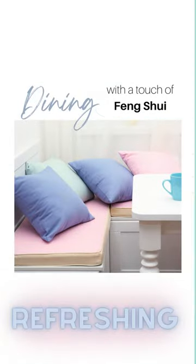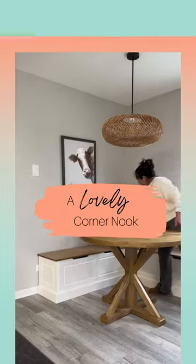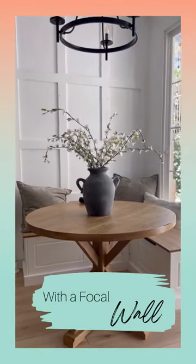Dining with a touch of feng shui. Fill your rooms with positive energy. Balancing your breakfast nook with natural elements will enhance the feel of the room. Add wood accents, round shaped table and lighting, and fresh healthy plants to ground the room.